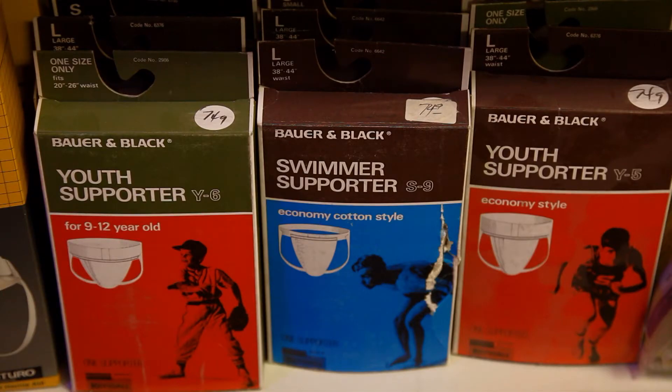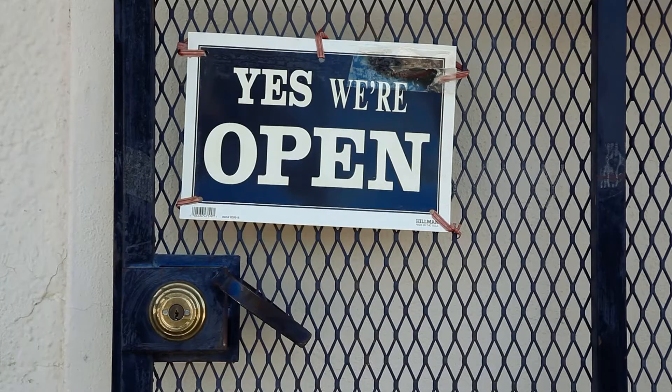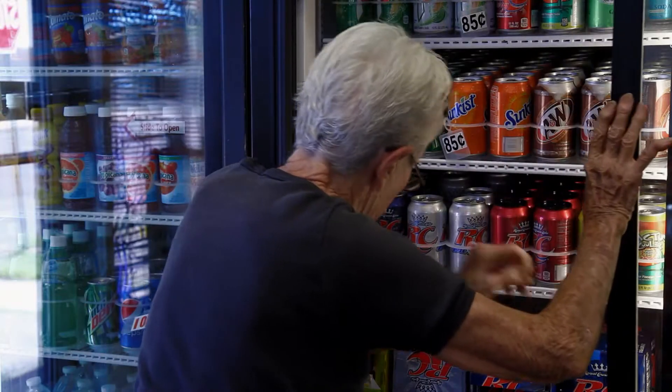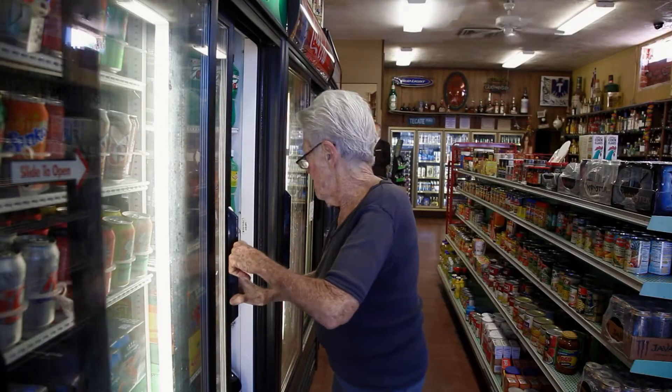He used to take care of families — mothers would bring their kids in with a sore throat, and he knew what to do. Somebody would come in with pink eye, and he knew what to do. I opened at 11 o'clock usually, or maybe a little bit before. Closed at 5, because I'm pretty pooped at 5.